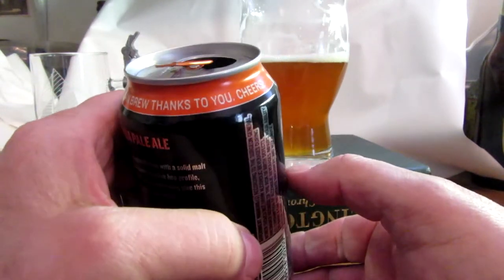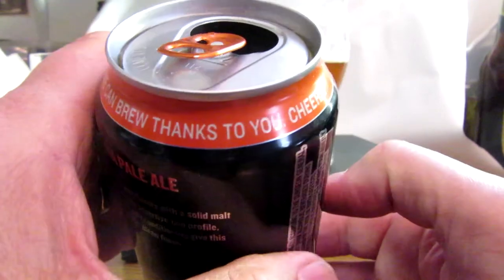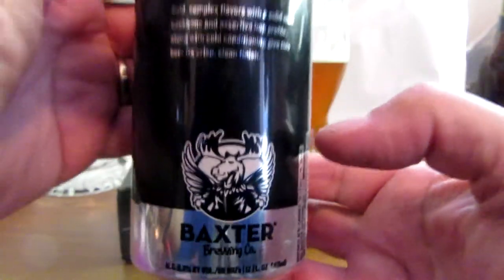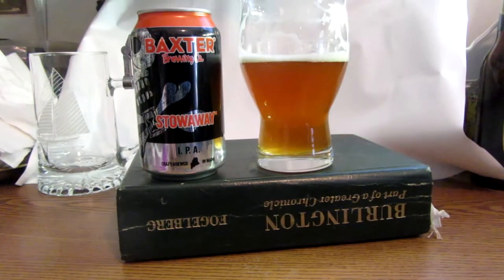We can brew, thanks to you — cheers. So this is Baxter Brewing Company out of Auburn, Maine. If you get a chance to be in the New England area, the distribution goes as far west as New York.